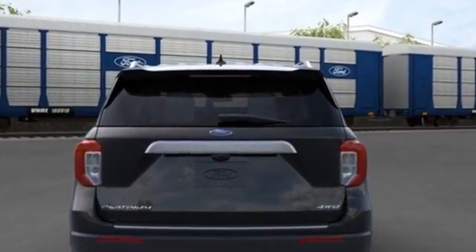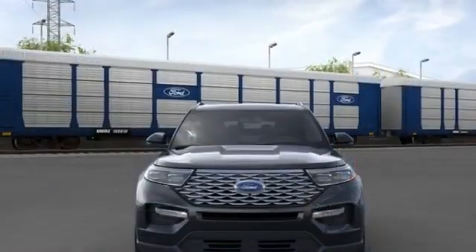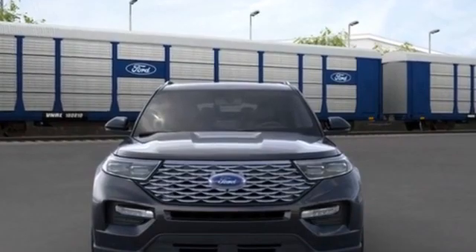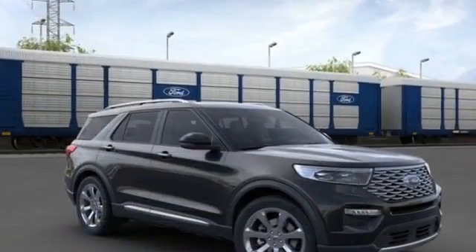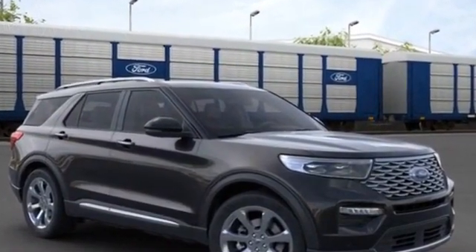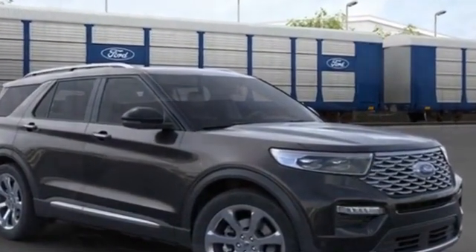Aluminum wheels, leather wrapped steering wheel, passenger side airbag sensor, adjustable steering wheel, traction control, universal garage door opener, power side view mirrors, variable speed intermittent wipers, alarm system, and air conditioning.